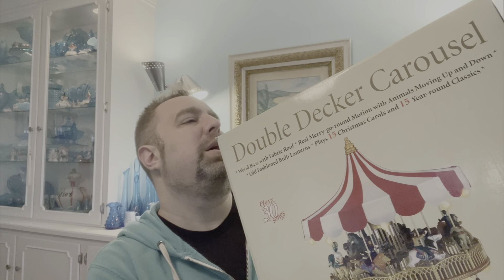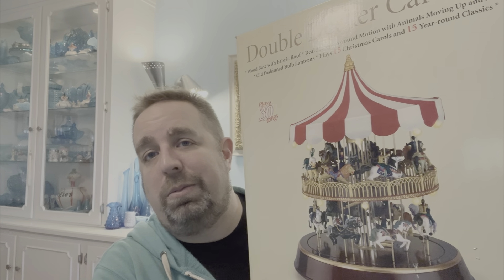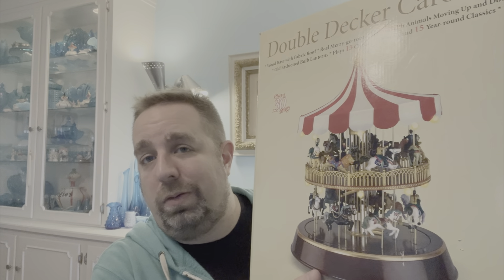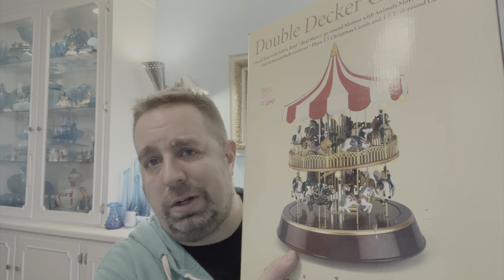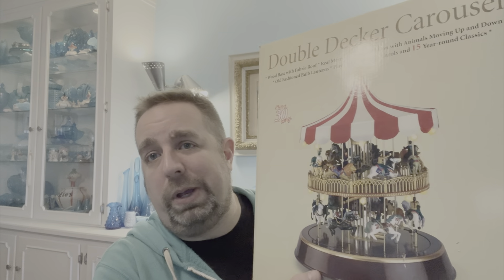Last but not least, I did pick up the double-decker carousel — it's by Original Classics. I took it out of the box, plugged it in, and made sure it worked. I got it for a really good price. They sell on eBay for like $150 to $250, so I'm going to probably list it somewhere right in the middle. It does work and it does move. It's a little big to ship, but I don't mind buying a box for it and getting it out there. That's pretty much what I got at the state auction last time.